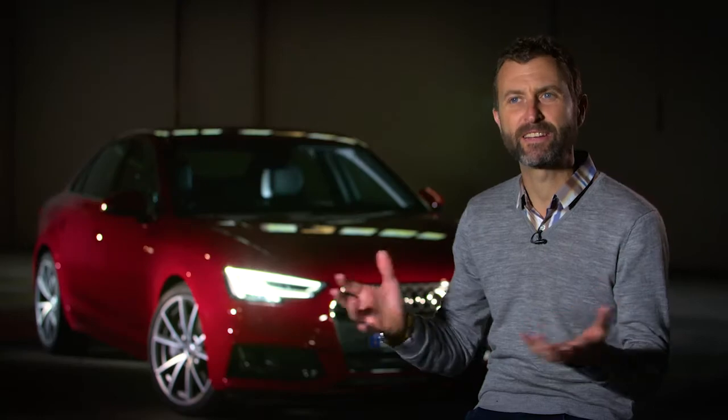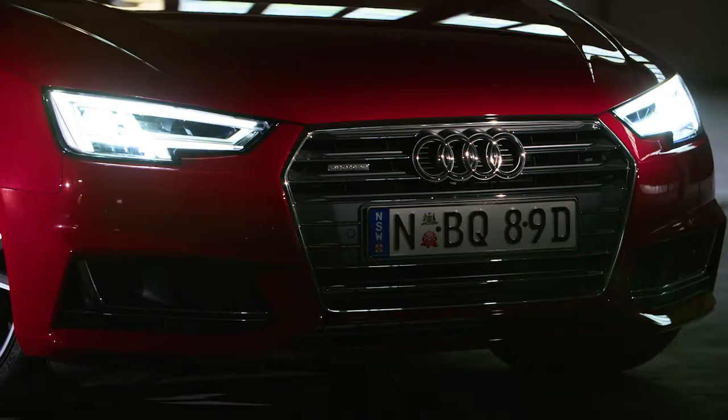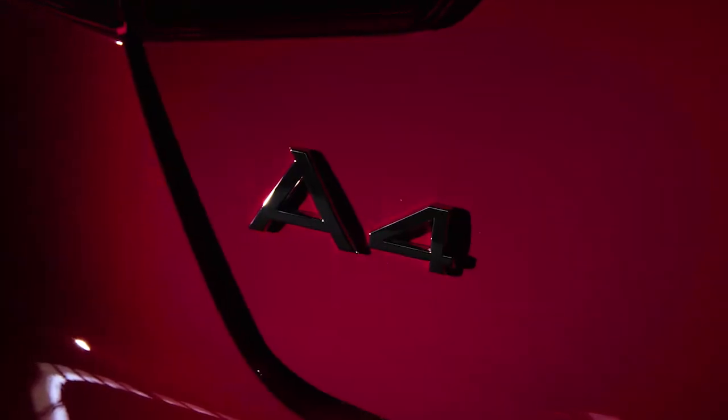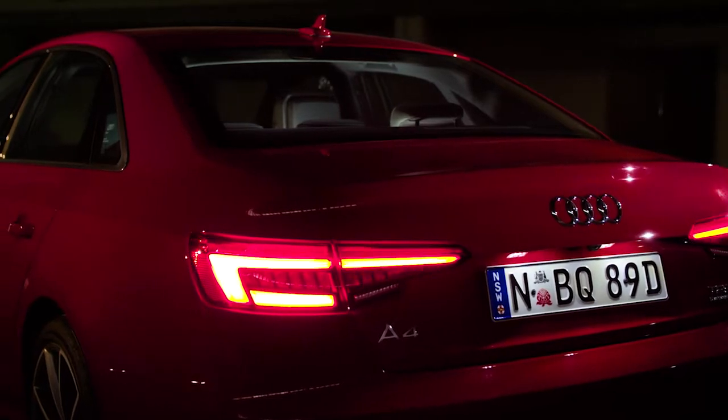On the outside the styling is evolutionary — it's just a progression of the previous shape, but under the skin it's a completely new car. There are so many tech features on this car, which is really quite staggering when you think about it. There are all these driver assistance features to make it not only safer to drive but just easier and more convenient.